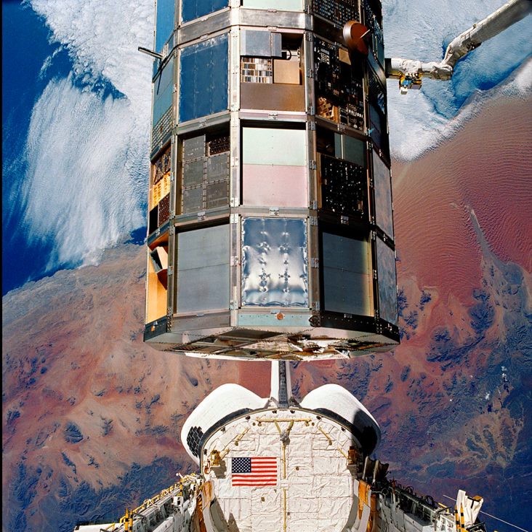The retrieval of LDEF was filmed with an IMAX camera, and appeared in the IMAX film Destiny in Space in 1994. Earth observation footage from the camera also appeared in the 1990 film Blue Planet.